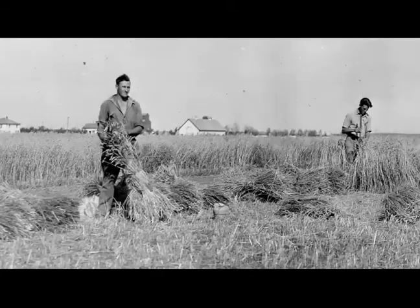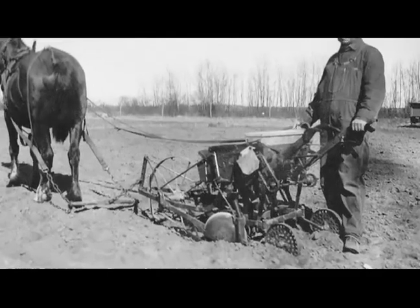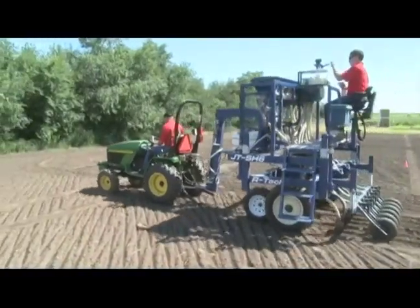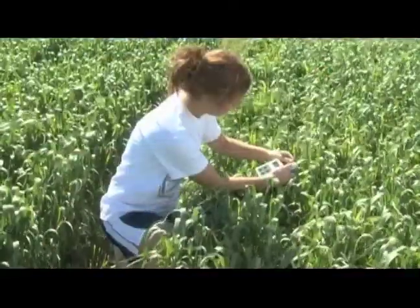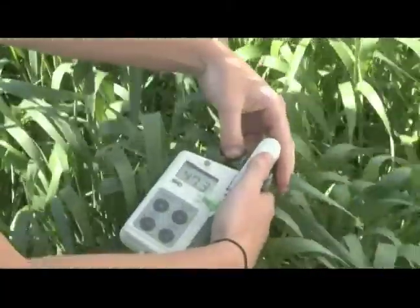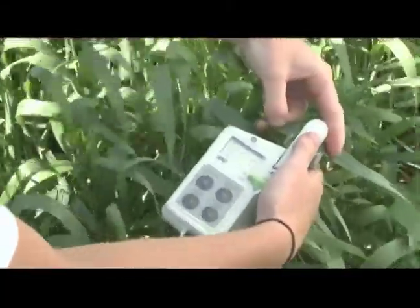No matter what the decade, a common sight on this farm is the seed plot. Originally planted by horse-drawn seeders, they now use custom-made miniature seeders. As a research facility, the farm at Scott does highly controlled tests on these plots by measuring everything from the number of plants per plot to the level of disease and insect damage on each plant.